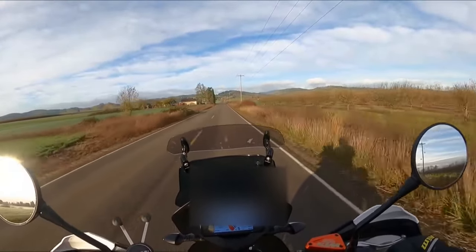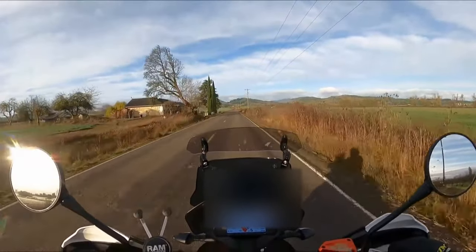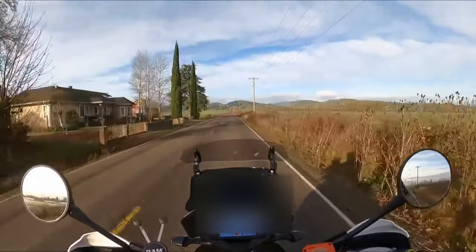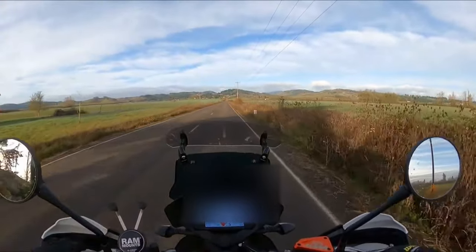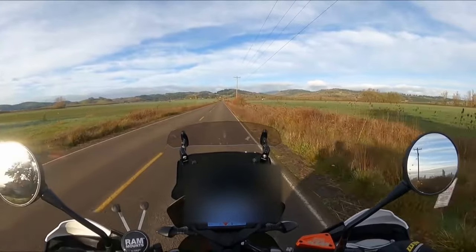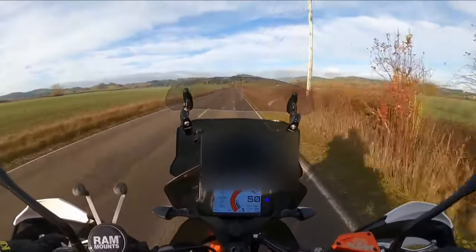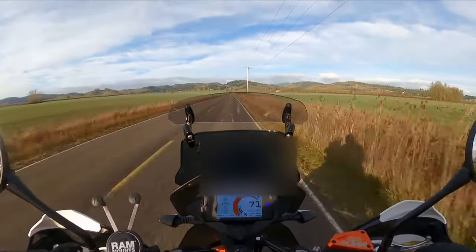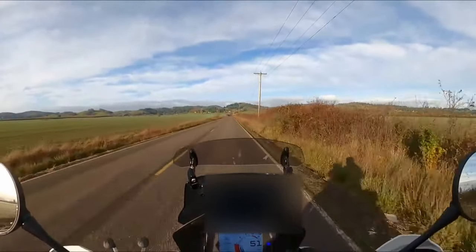Very impressive. Let's slow it back down. It's about 8,000 RPM on the shift — very, very good spirited acceleration there. Very impressive.